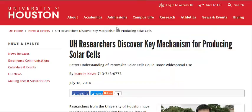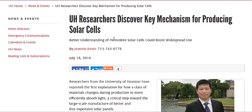Now we're going to go over to the University of Houston's website. They've discovered a key mechanism for producing perovskite solar cells, which are a thin film and very easy to manufacture, but they're still trying to get the recipe quite right. Salt improved the efficiency of them, and they also discovered that if you let the process finish just a little bit sooner than previously thought, they become more efficient.